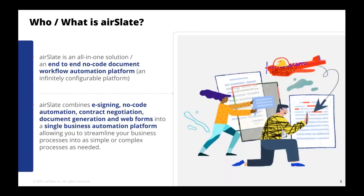That's our SignNow e-signature offering with NetSuite, and we're happy to address any follow-up questions after the session. Our next offering is also integrated out-of-the-box to NetSuite: our end-to-end no-code document workflow automation. This is AirSlate — combining e-signing, no-code automation, contract negotiation, document generation, and web forms all into a single business automation platform.